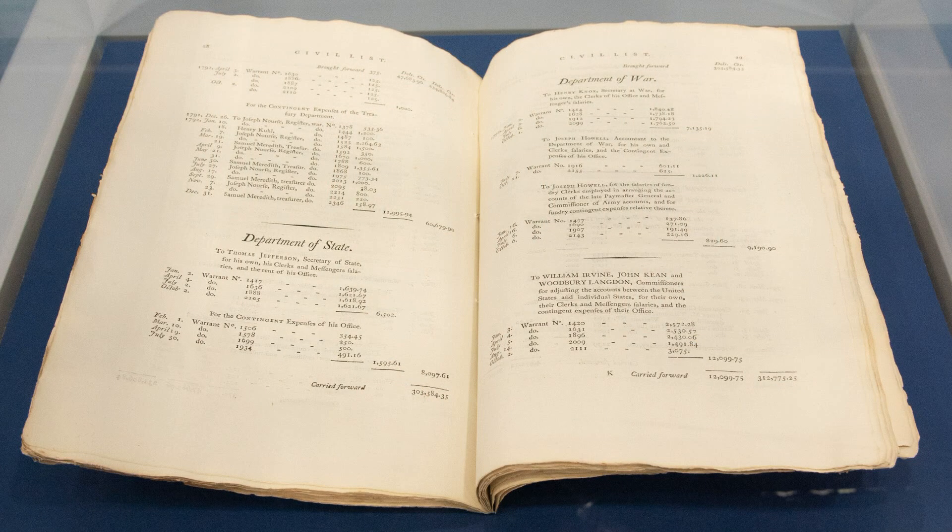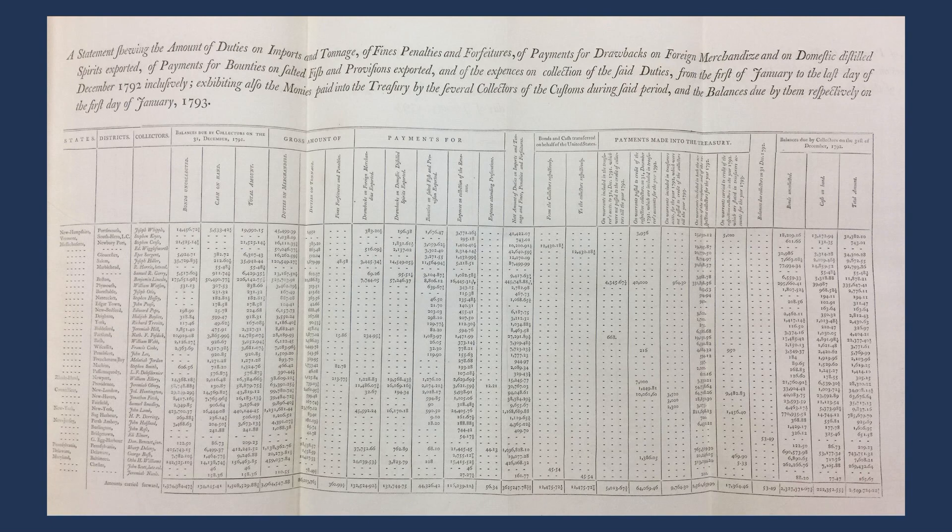Congress now asks Hamilton to produce an incredible document. They want to know where all the money has gone — the revenues and expenditures of the United States for the year 1792. What you're looking at now is an original document; it's incredible, some 90 pages long with about a half dozen or so pullouts, and these pullouts are two feet long.